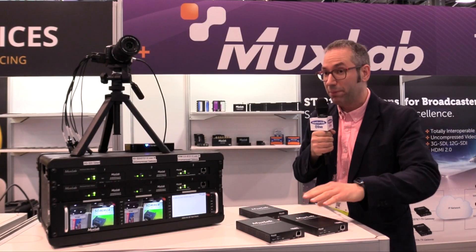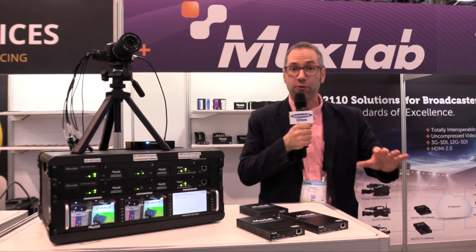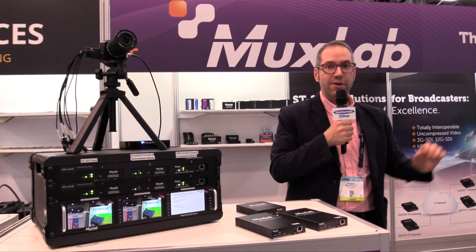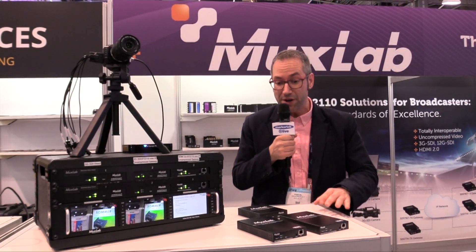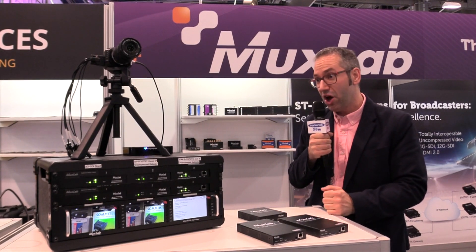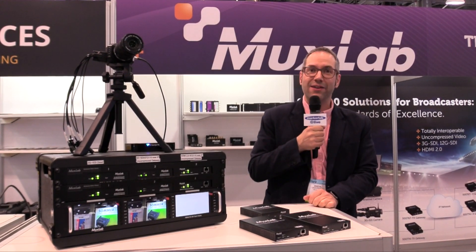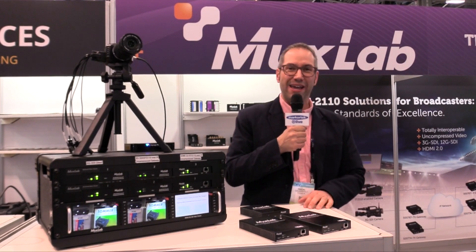This would complete your new 2110 workflow using legacy-based source and monitor devices. If you want more information, you can go to MoxLab.com or stop by our booth at NAB, the Central Isle 8948. Thank you.